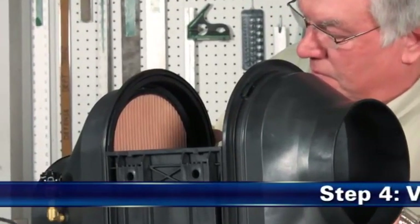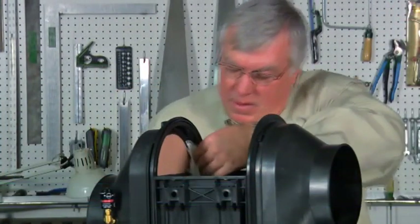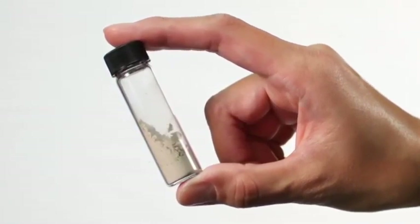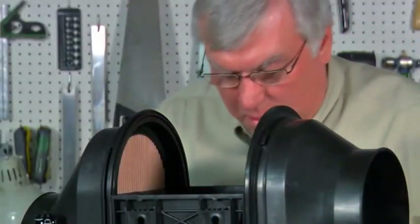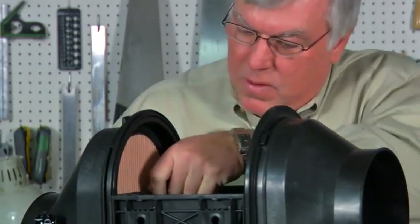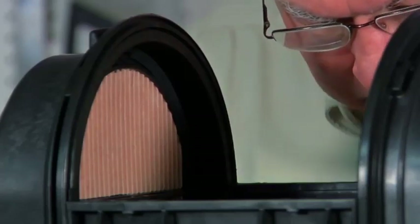Schritt 4: Führen Sie eine Sichtprüfung des Sicherheitsfilters durch. Entfernen Sie übermäßige Verschmutzungen und wischen Sie das Gehäuse innen mit einem feuchten Tuch aus, bevor Sie das Sicherheitselement warten. Nach Angaben von Motorenherstellern reichen einige Gramm Verunreinigungen aus, um den Motor schwerwiegend zu beschädigen. Überprüfen Sie den Sicherheitsfilter visuell. Entfernen Sie ihn nur, wenn er beschädigt ist oder ausgetauscht werden muss. Stellen Sie sicher, dass der Sicherheitsfilter ordnungsgemäß im Gehäuse justiert ist. Der Sicherheitsfilter muss nach dreimaligem Wechsel des Hauptfilters ersetzt werden.